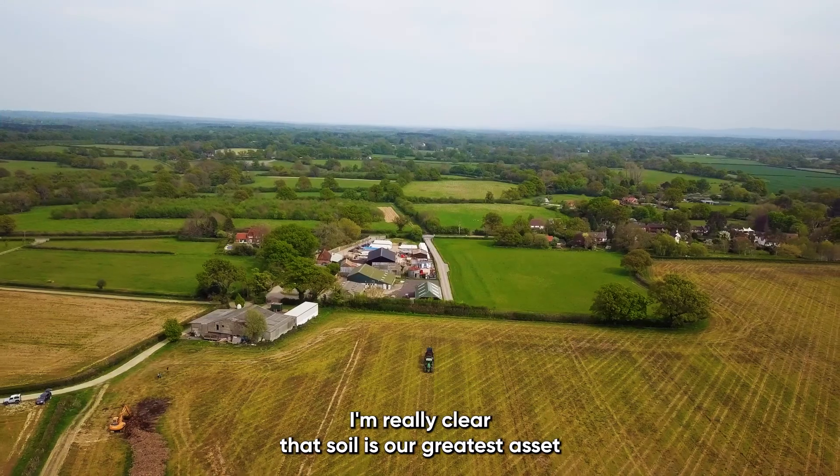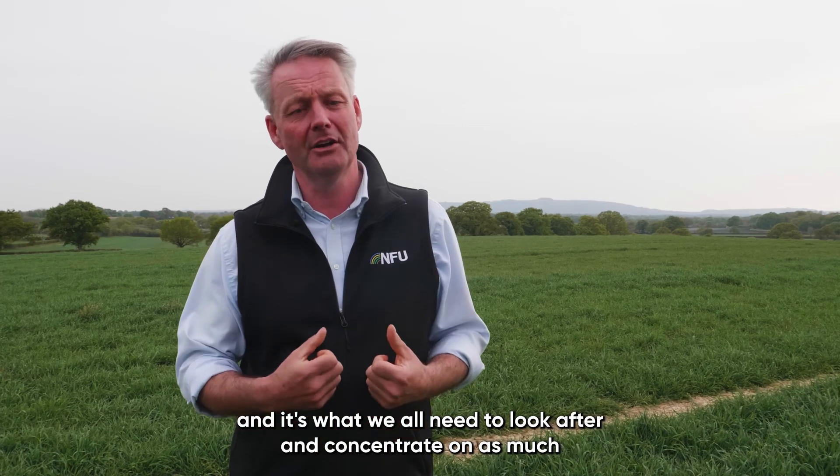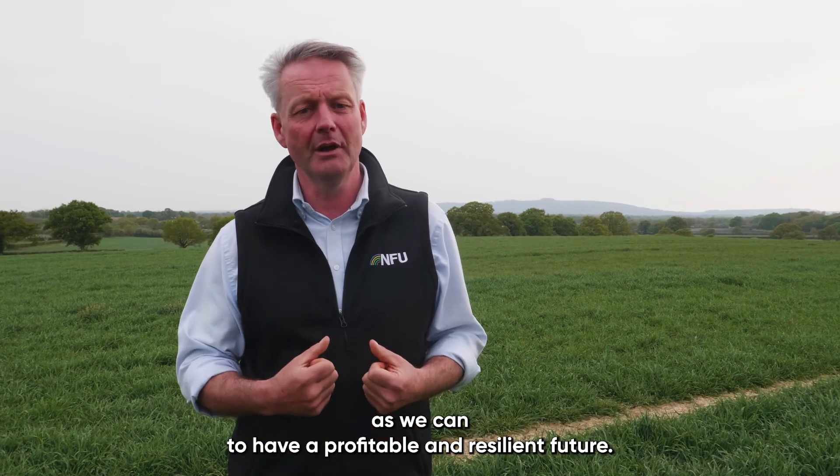I'm really clear that soil is our greatest asset and it's what we all need to look after and concentrate on as much as we can to have a profitable and resilient future.